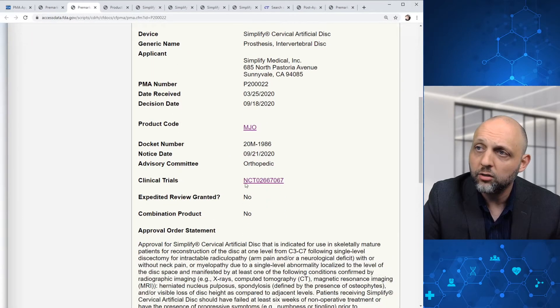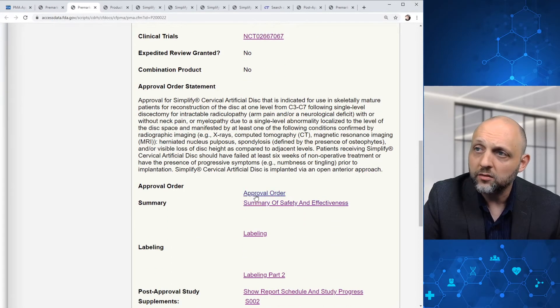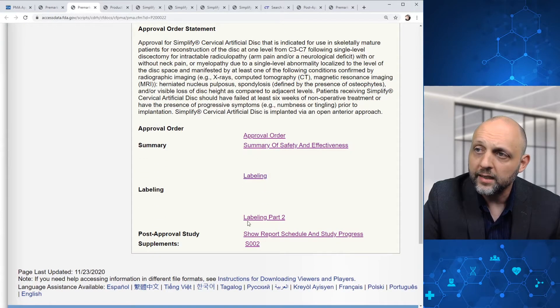We'll see the product code, we'll see a link to the clinical trials information which we'll get to later. We'll also see some details on the approval order, summary of safety and effectiveness, and labeling, as well as links to the post-approval study and any supplements.